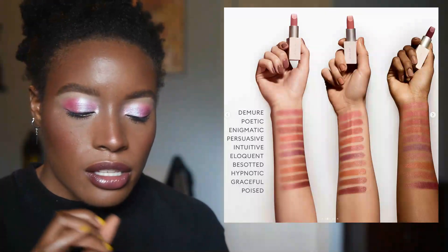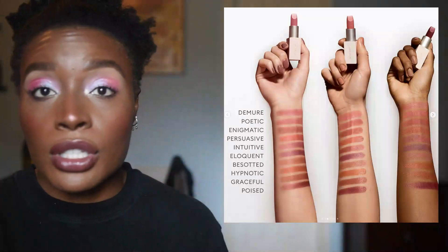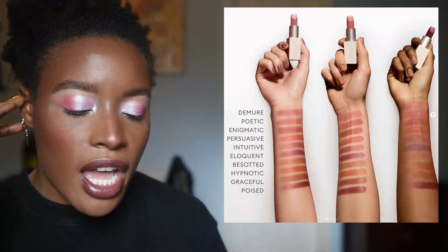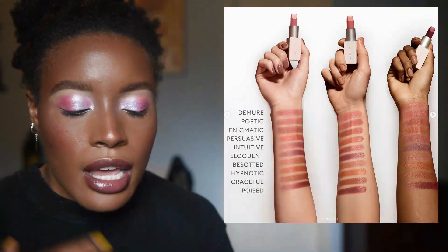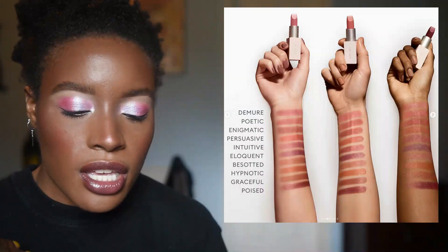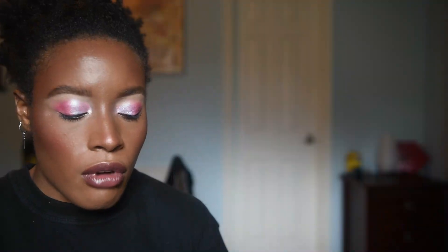Rose Inc has a Satin Lip Color Rich Refillable Lipstick range they just launched. I'm really loving refillable lip products right now — eco-friendliness is so so important and I really appreciate makeup brands that are making things less cluttered in landfills. But when I look at the shades, there's not a shade I feel overly motivated to pick up. You guys know me — browns are my thing, and these are more pinky undertone. I don't think I'm going to pick anything up from this initial launch, but I may pick something up from future launches.